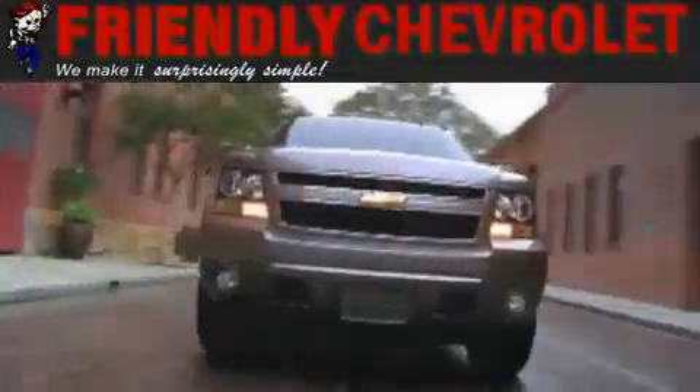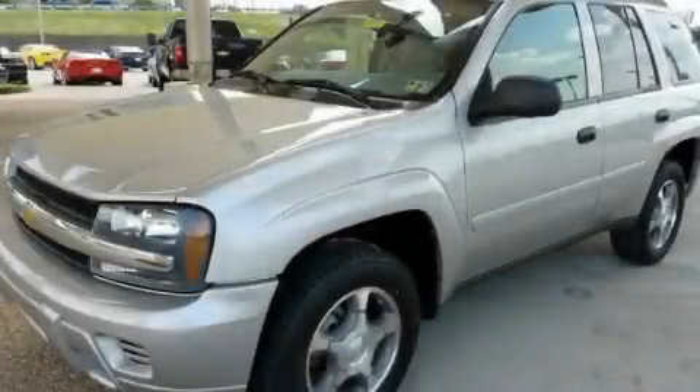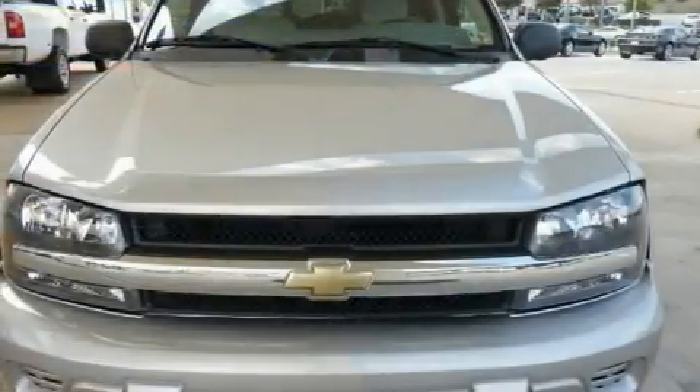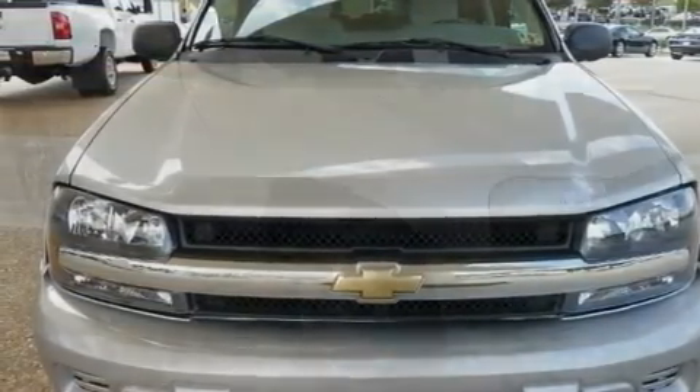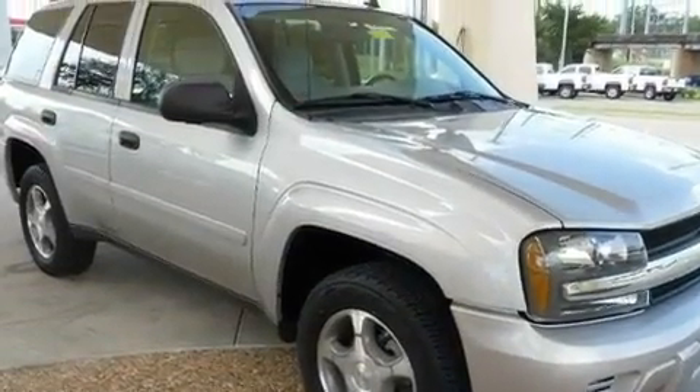Another fine vehicle offered by Friendly Chevrolet. This is a 2007 Chevrolet Trailblazer for when safety, size, and space are of importance. It features a 4.2-liter six-cylinder engine and an automatic transmission.